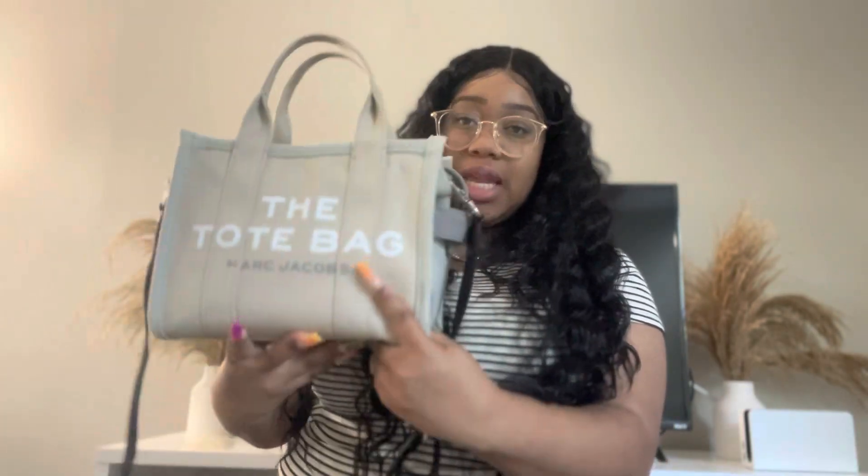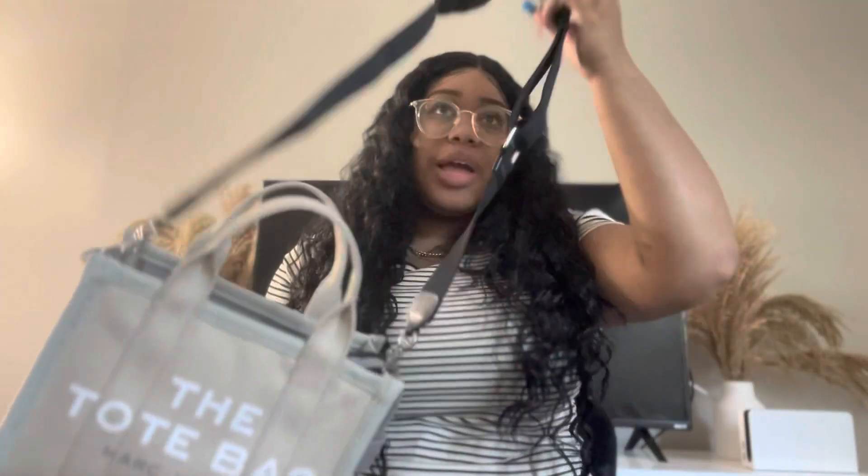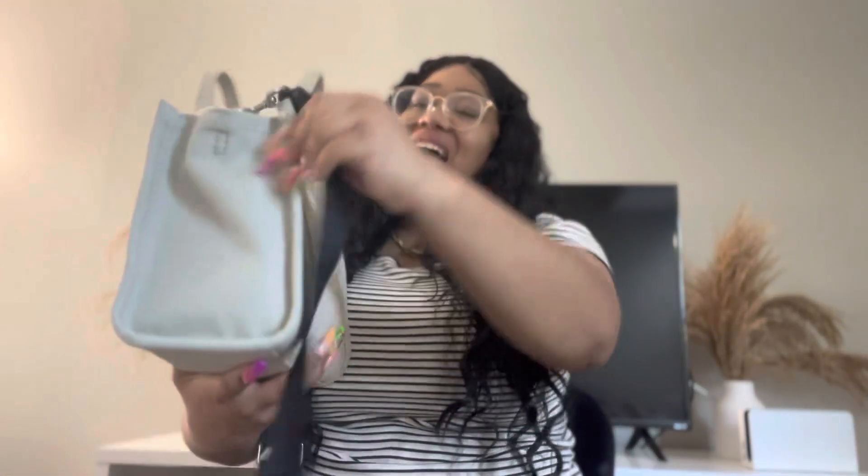The bag that I carry to work is the Marc Jacobs tote bag in the size mini and in the color color block multi. I will link it down below so you guys can get one. I've been using it non-stop since I got it when we went to Georgia. I absolutely love this bag — it carries so much for it to be a mini. It's so carefree; I can shove it in a locker or drawer and she still looks fine. It also has a strap so when I'm carrying lots of stuff like my lunch I can put the bag on my shoulder.